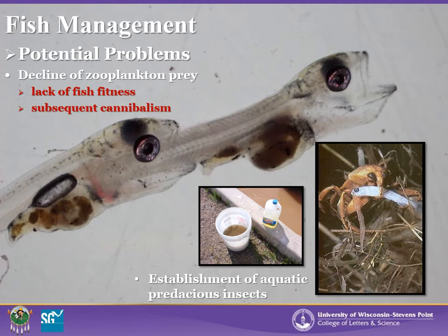Another issue that may arise as the pond season ages is the establishment of aquatic predaceous insects. These include dragonfly larvae, back swimmers, diving beetles, and others which may prey upon larval fish and cause issues during harvest. It can be difficult to manage predaceous insects, although vegetable oil may be utilized to help control back swimmers and other air-breathing insects in ponds, especially during harvest.